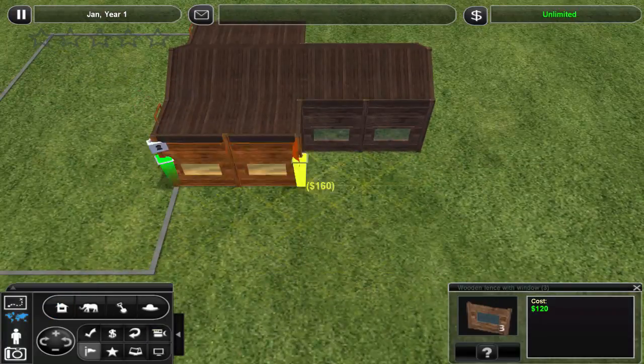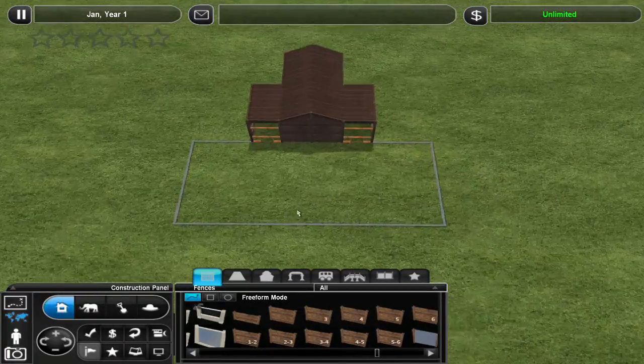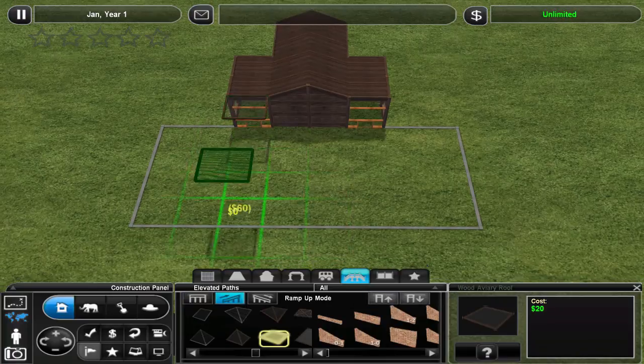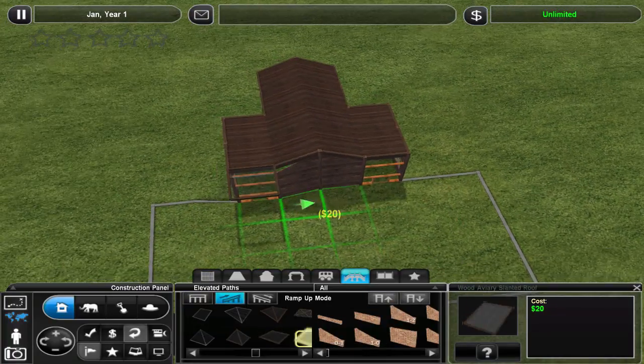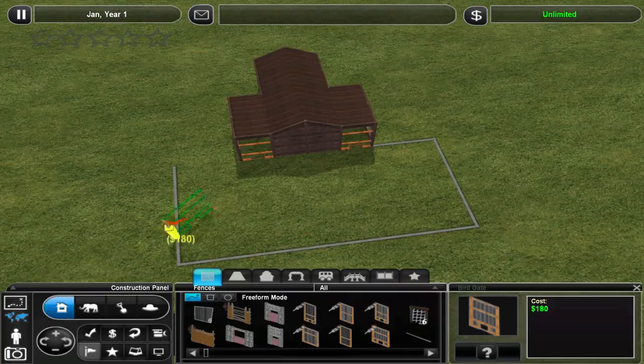Before I start, I want to say that some parts I ran out of space to record, so I just didn't record them. Sorry about that, but you will see how the exhibit turned out in the end.